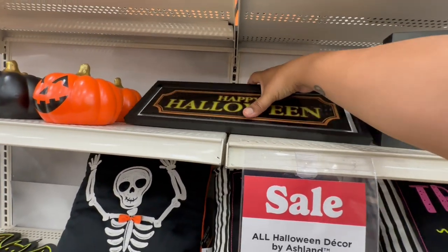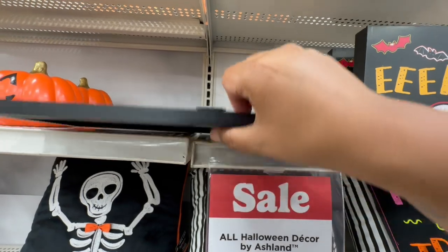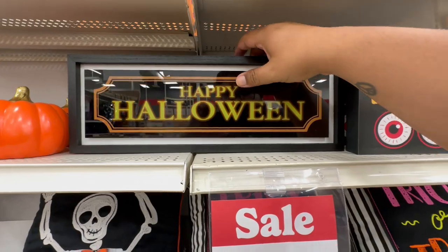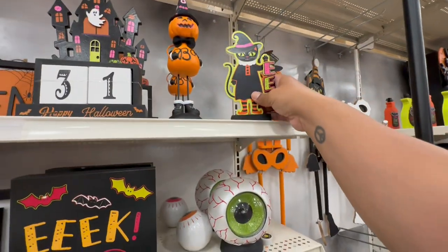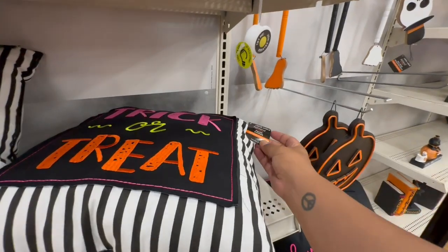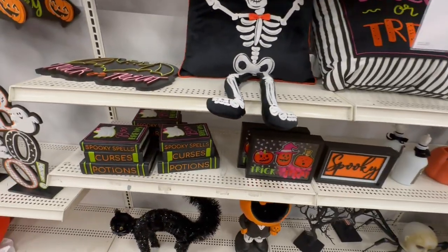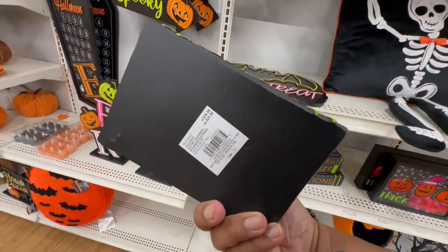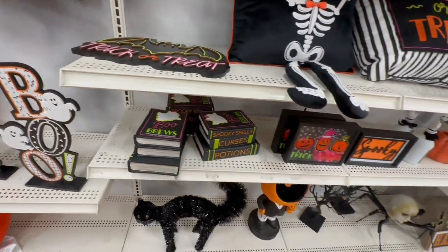And then this one says 'Happy Halloween' — $19.99. And $12.99 — trick or treat. I love their pillows but they're just so out of my budget at $29.99 — I just can't see myself paying that much for a pillow. But again I like to come here just for inspiration and maybe grab a couple of things. $19.99 — but I think it's good just to have an idea of what other stores are carrying so you kind of know what to look for.